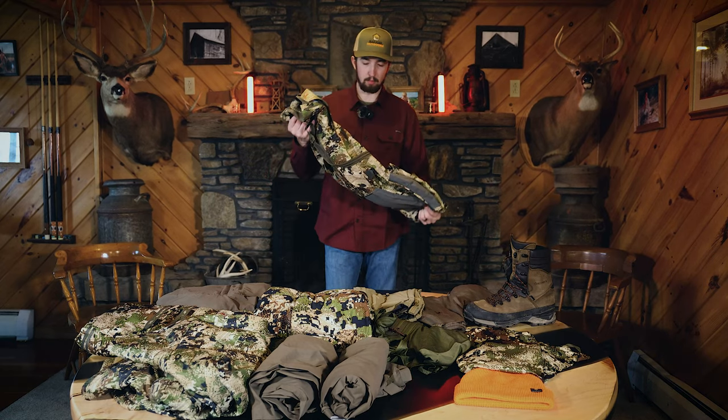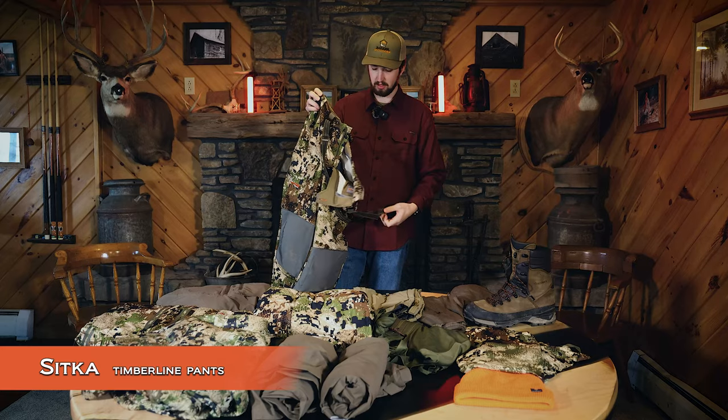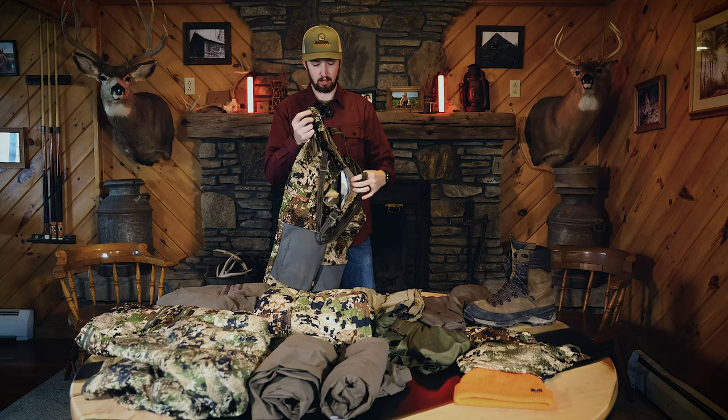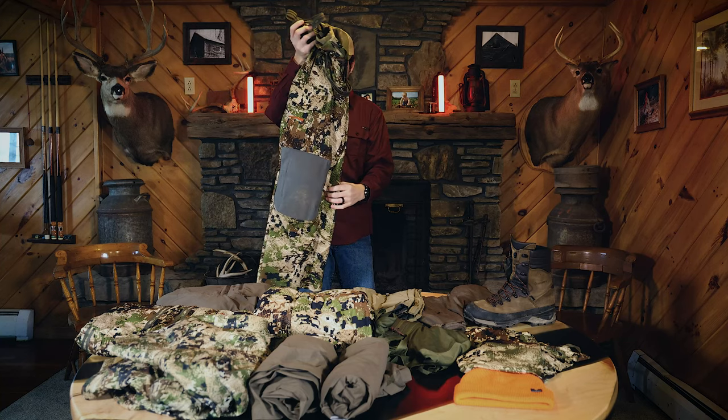Moving to my outer layer pant, I have the Timberline Pants. These are awesome. One thing I love most about these is the suspenders. I'm a skinny guy and they really hold up my pants — I don't have to worry about a thick belt around my waistline, especially while wearing a backpack. These pants have been great.